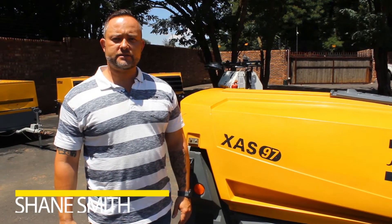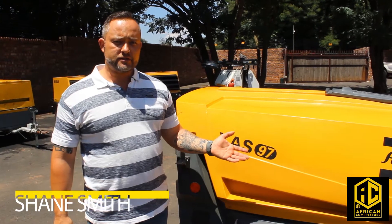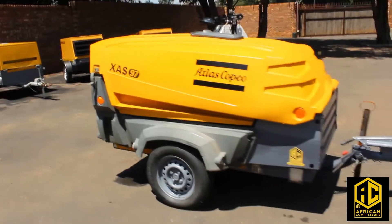Welcome to African Compressors. We are the largest supplier of quality used mobile diesel compressors. Today I'm going to show you one of the units that we have for sale at the moment. This is a 2011 Atlas Copco XAS 97.